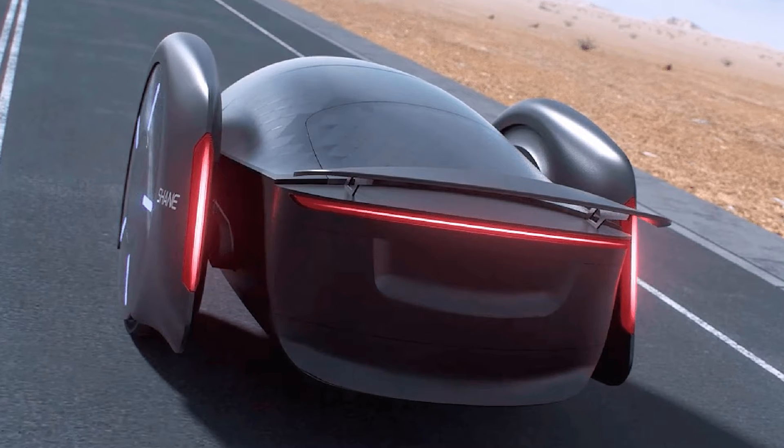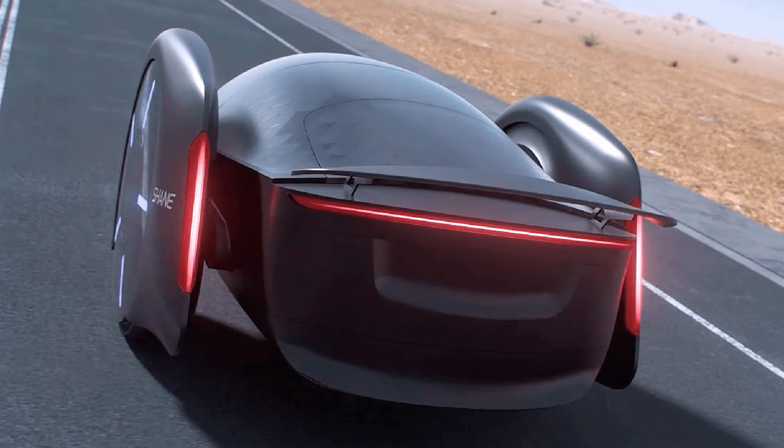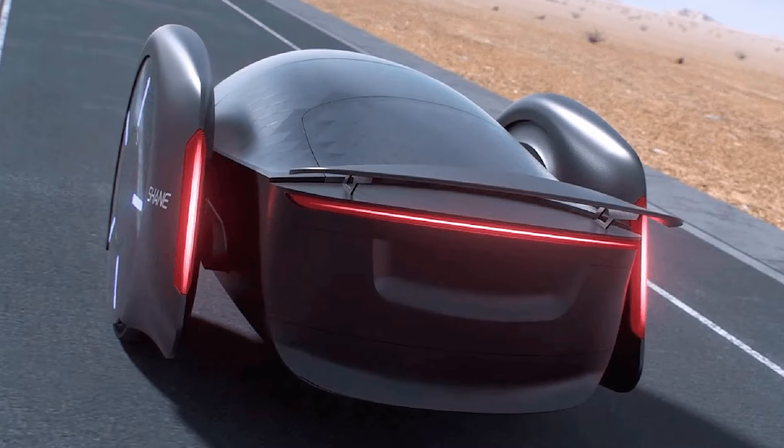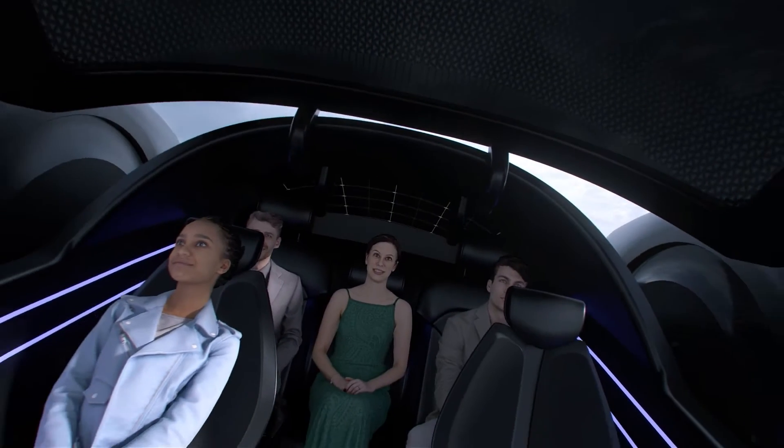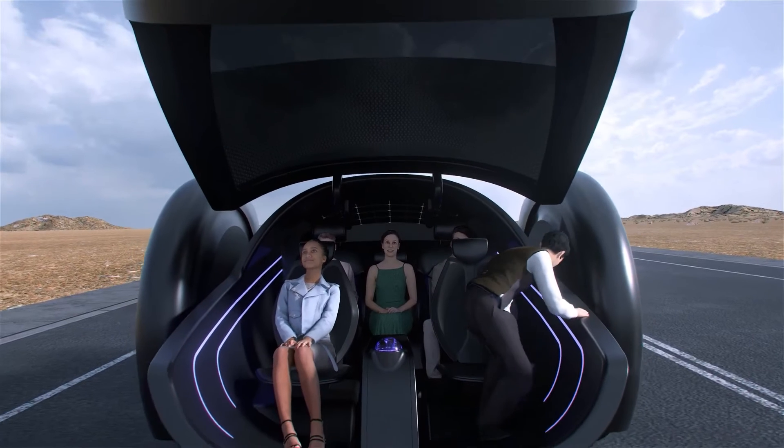We've got something called Shane, and it's about to change the way we look at cars. No, it's not your new next-door neighbor Shane trying to be an Uber driver. It's a two-wheeled electric vehicle that's got people talking.